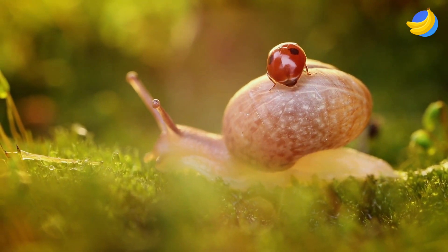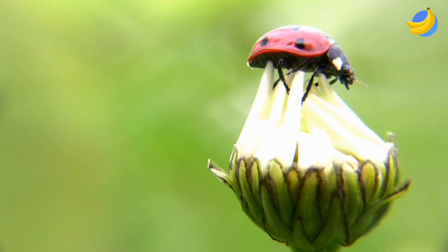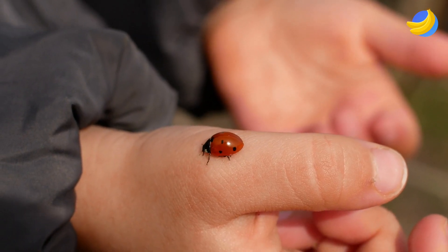Many people count the number of dots and think the beetle is the same number of years old. But that's not true. The ladybug has the same number of dots from the beginning, and it does not change.